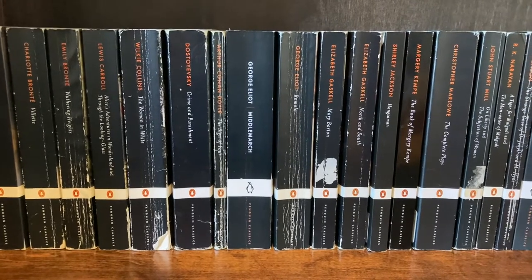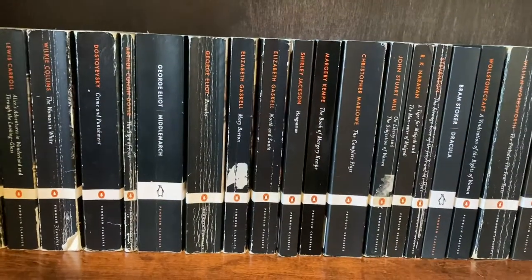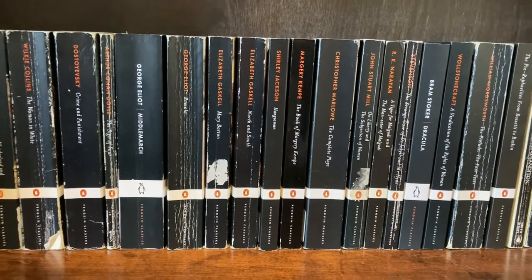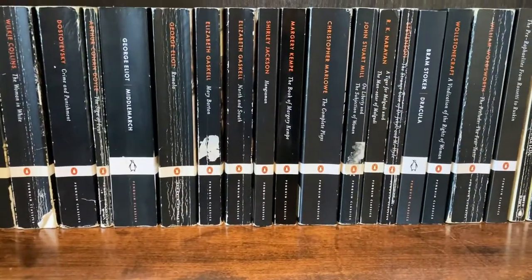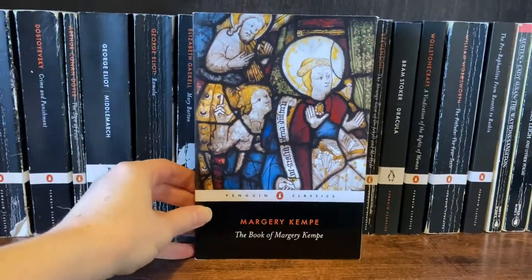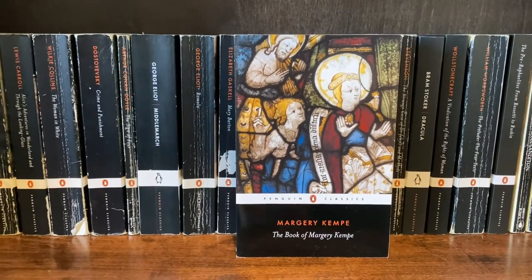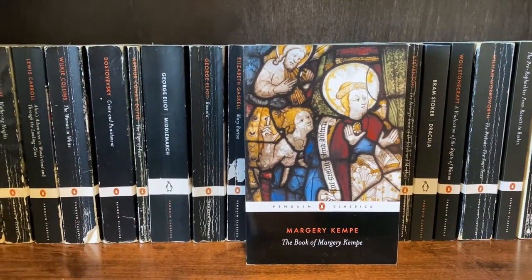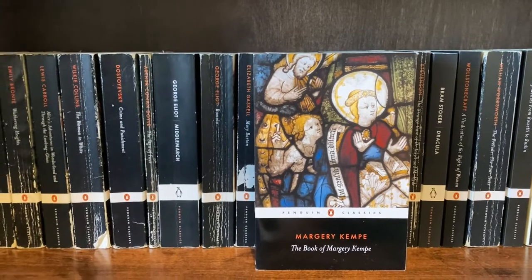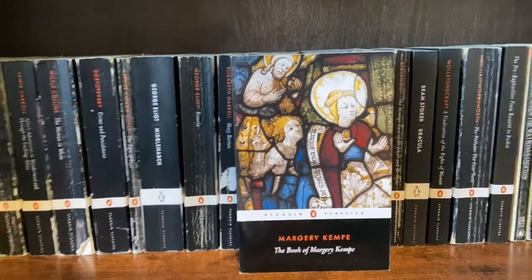We've also got Romola down here, Mary Barton and North and South by Elizabeth Gaskell, We Have Always Hung a Man by Shirley Jackson, The Book of Margery Kempe — which I have never read and is looking really crisp compared to everything else. I heard about this book in college because my favorite professor, kind of my mentor and the reason I went to grad school, did medieval and renaissance literature. Margery Kempe was a religious writer in the medieval period, so I was like, oh yeah, medieval women, I'm totally going to read that — and then I never read it.